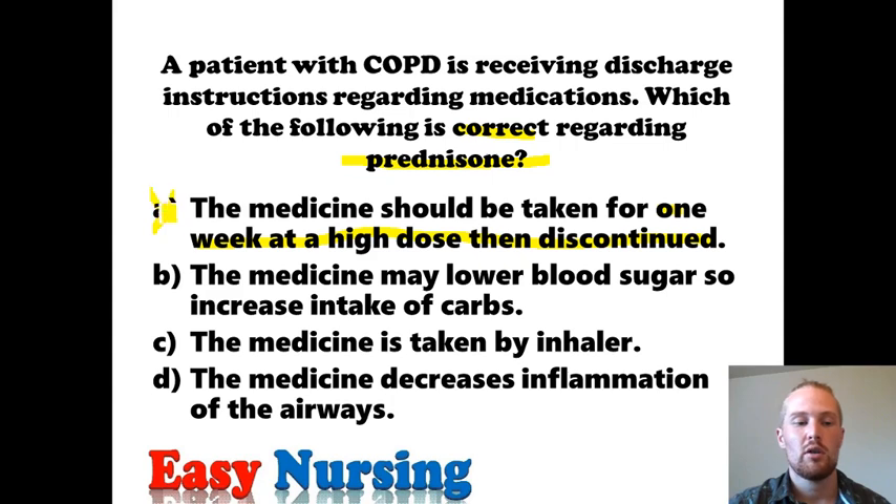When patients are discharged on prednisone, they will be on a high dose that tapers off — maybe every three or four days decreasing, for example from two tabs for four days, then one tab for four days, then half a tab for four days, then stop. So make sure you always taper prednisone off.